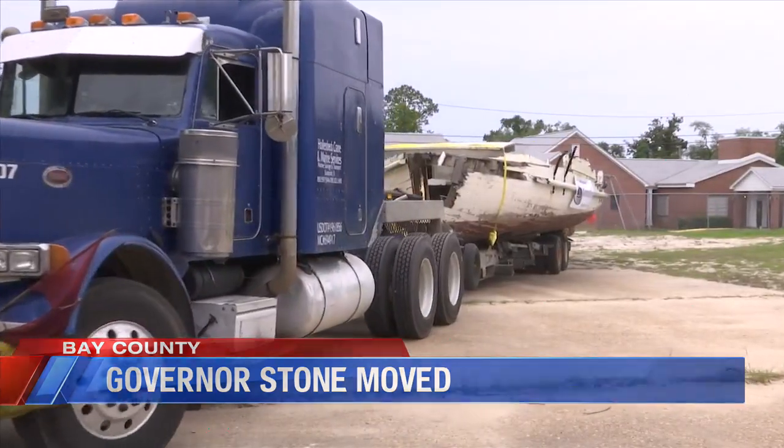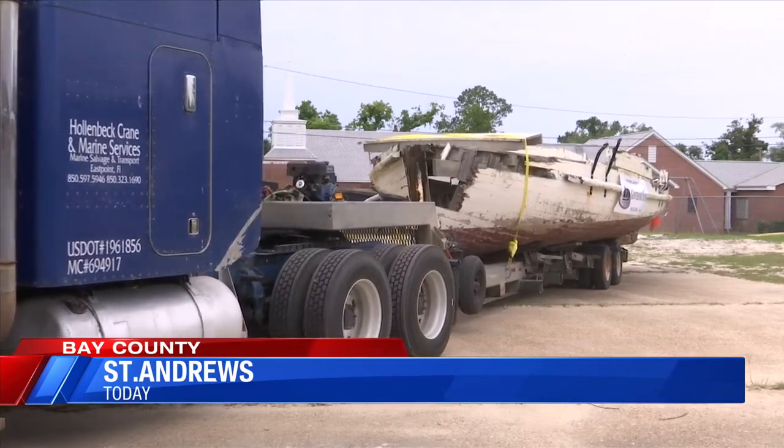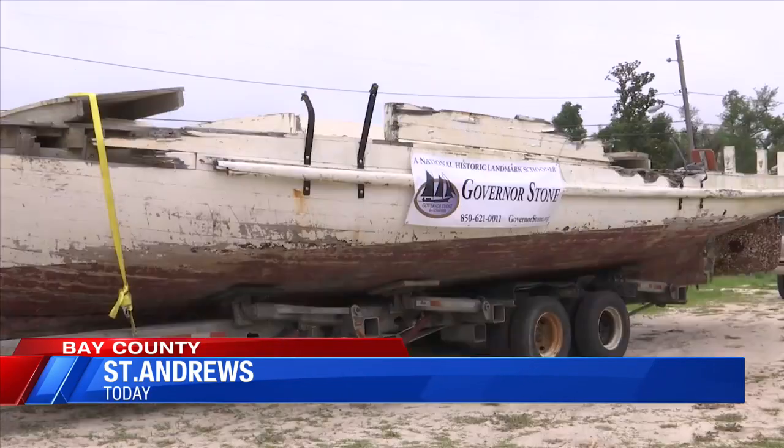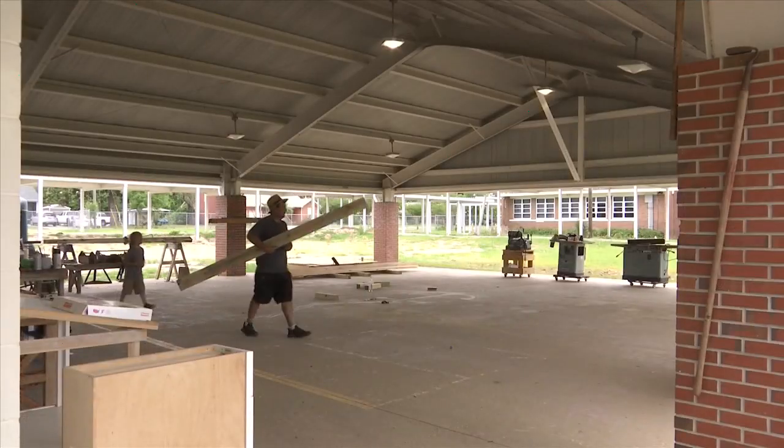Did we ever think this was going to happen? There were quite a few times that we didn't know. The 144-year-old Governor Stone was officially moved on Saturday, which marks the beginning of a restoration project. The historical schooner was moved from Watson Bayou to St. Andrews Elementary School to be rebuilt at the school's pavilion.